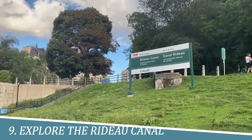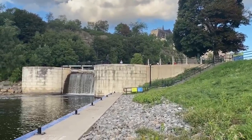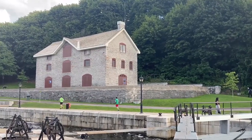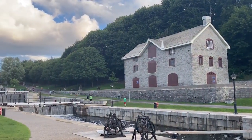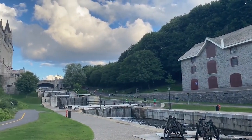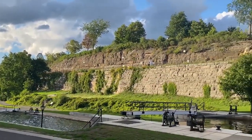9. Explore the Rideau Canal. Exploring the Rideau Canal in Ottawa is a must for its unique blend of history, natural beauty, and recreational opportunities. As a UNESCO World Heritage Site, this 202-kilometer-long waterway offers picturesque views, serene walking paths, and year-round activities like boating and ice skating. Immerse yourself in Canadian heritage, witness stunning landscapes, and engage in outdoor adventures along the captivating Rideau Canal.